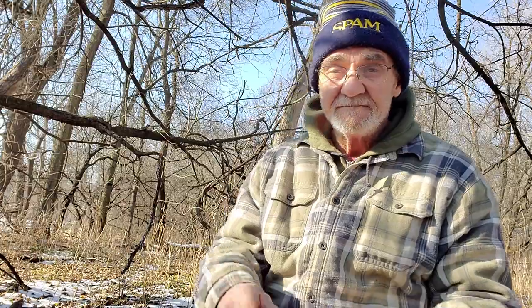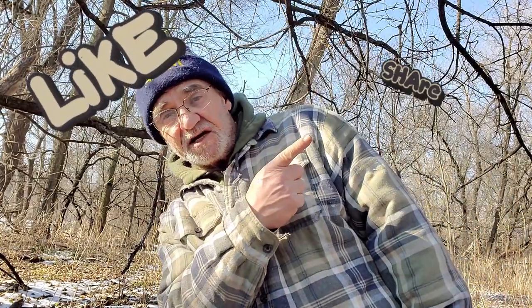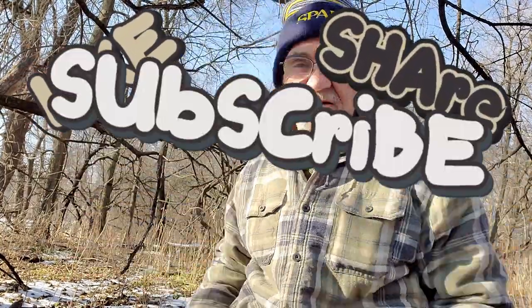But before you do that, don't forget to like, share, and subscribe — you know the story. I'll be back again. It's getting to be ice fishing time, and that's coming soon. Just saying. Thanks for watching, and you all be safe out there. Take care now. Bye bye.